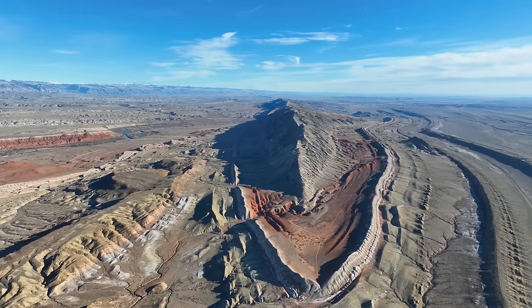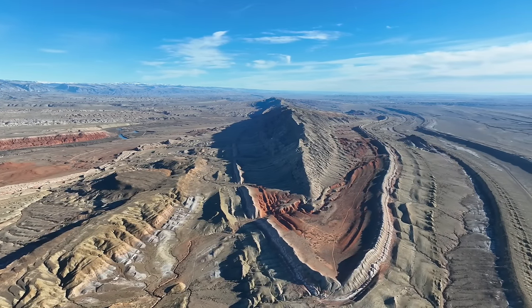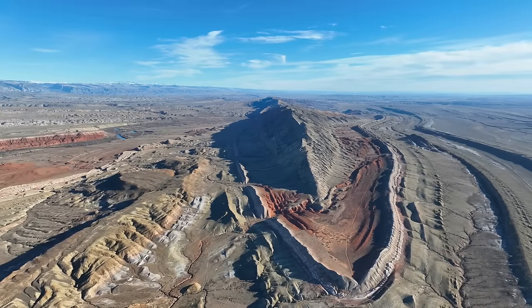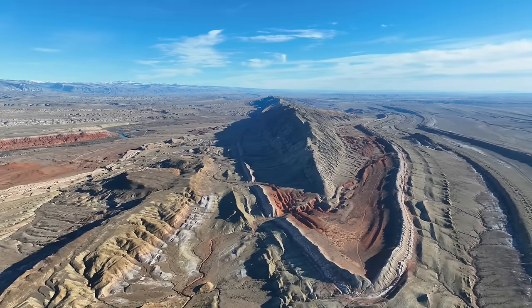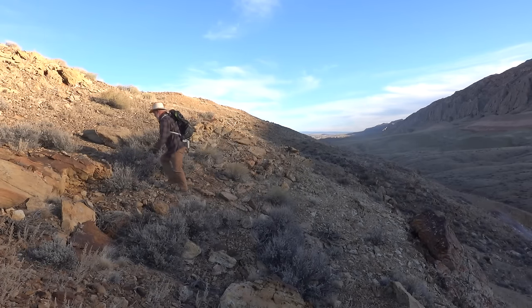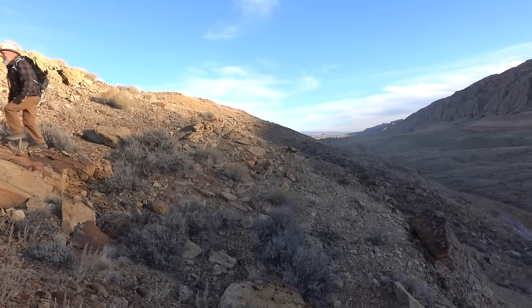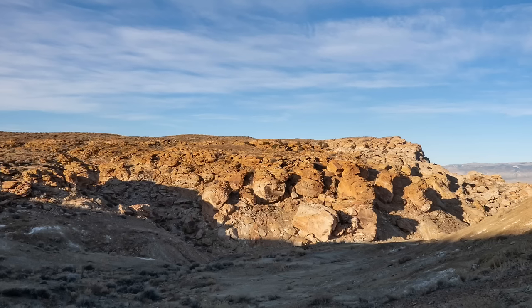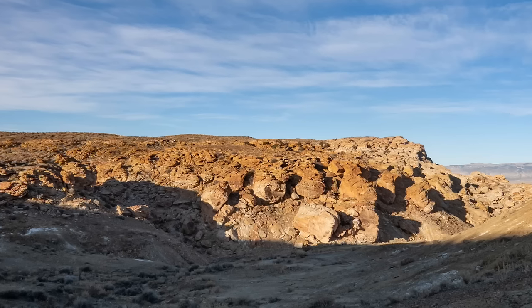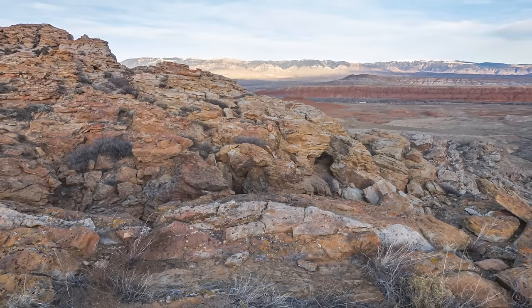The monument we explored is here. And the feature that caught my eye is this flatter area right here. Hiking over a ridge I see the area for the first time and sure enough, just as I expected, it is an impressive layer of sandstone. What a beautiful area.